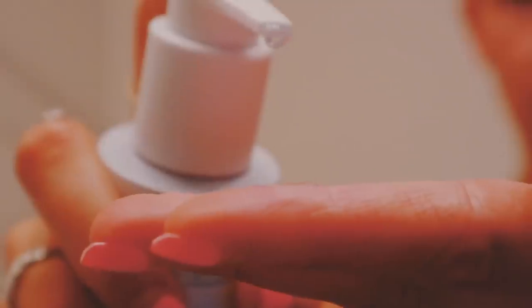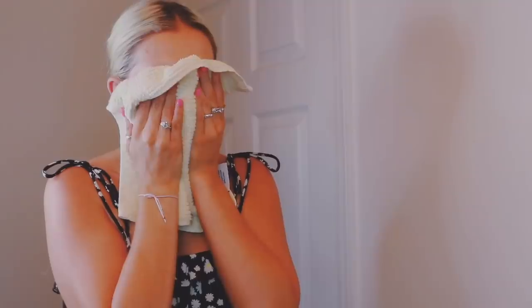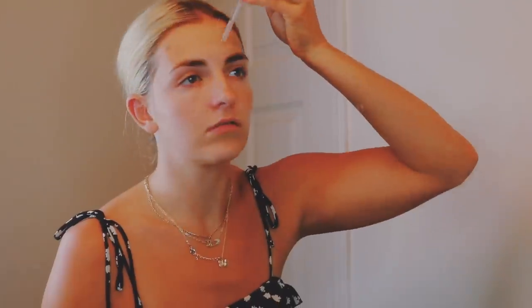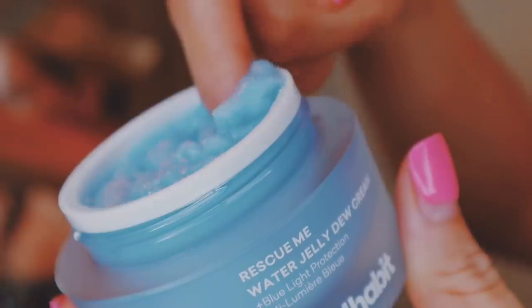Mind blown. I'm starting out with the Clean Scene Micellar Gel to clean my face, make sure it's all sparkly, squeaky clean, and feeling good. Good Habit is a skincare brand dedicated to defending our skin from artificial blue light. Think about how many times a day we check our phones — blue light penetrates at a deeper level and is actually causing damage to our skin. Next, I'm using the Texture Magic Exfoliating Toner, gently rubbing this all over my face. Following up with the Glow Potion Oil Serum — their Rescue Me collection is formulated with hyaluronic acid, blue tansy, and blue spirulina. It's a superfood packed with antioxidants and vitamins to help improve your skin tone and decrease inflammation. Last but not least, I'm putting the Water Jelly Dew Cream all over my face and then my skincare routine is complete.